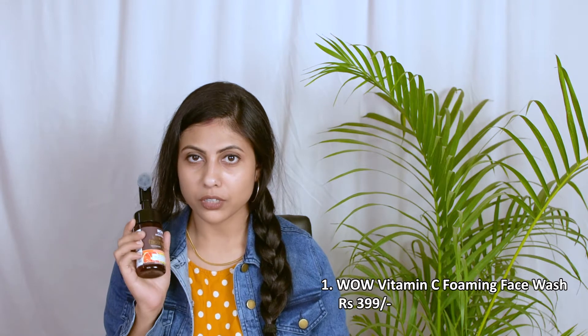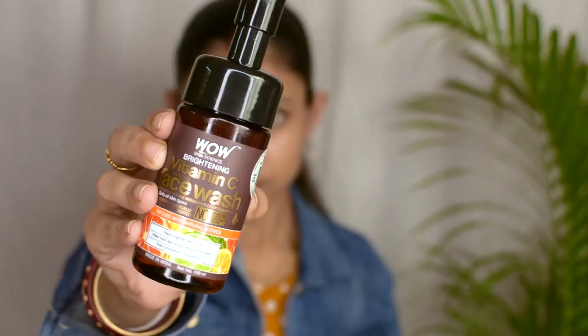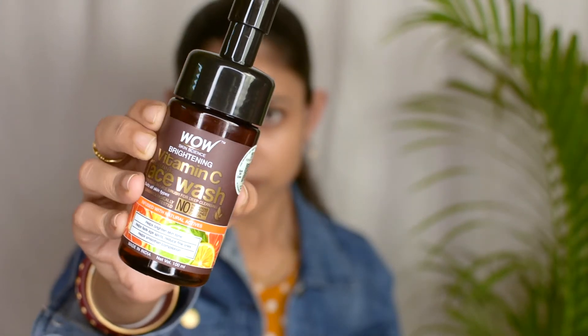First I'm going to talk about the vitamin C foaming face wash. The USP of this product is this silicone brush that is built in. It helps brighten the skin tone, helps fade age spots, reduce fine lines, and helps smoothen complexion. It has done a very good job for my skin.